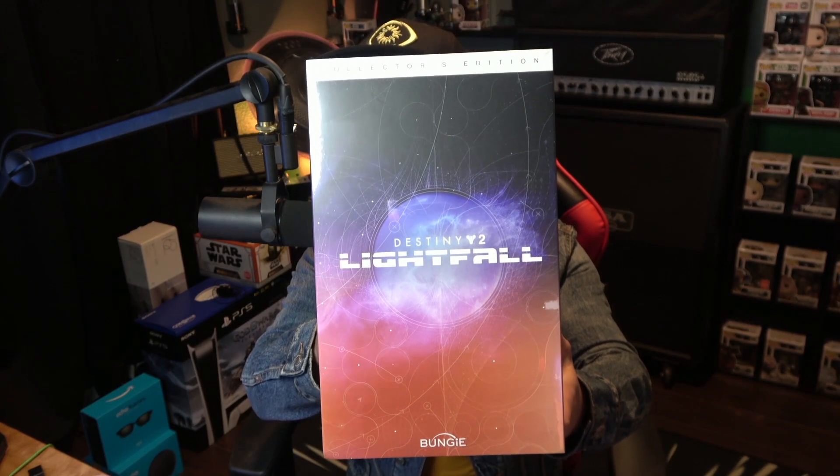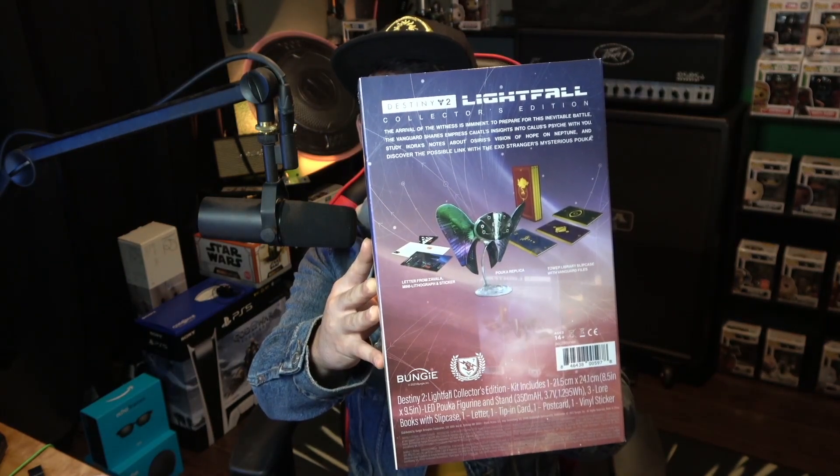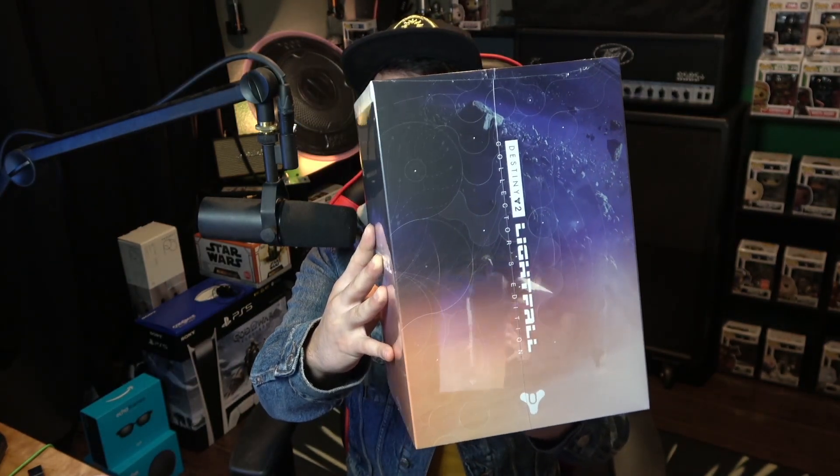So here's a look at the box in its entirety. Very nice looking box. Here's the back of it and all the sides. On the back it says 'The arrival of the Witness is imminent. To prepare for this inevitable battle, the Vanguard shares Empress Keitel's insights into Callus's psyche with you. Study Ikora's notes about Osiris's vision of hope on Neptune and discover the possible link with the Exo Stranger's mysterious Puka Haoku.' I don't know how to pronounce it, but it's the fish thing that everybody wants in game.